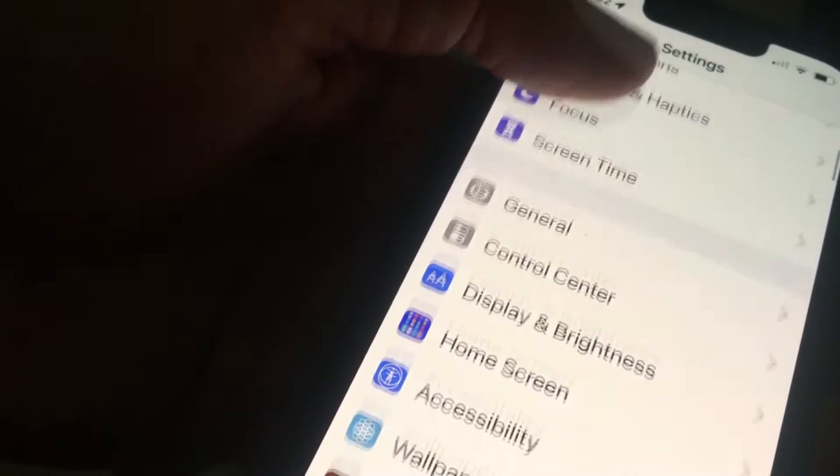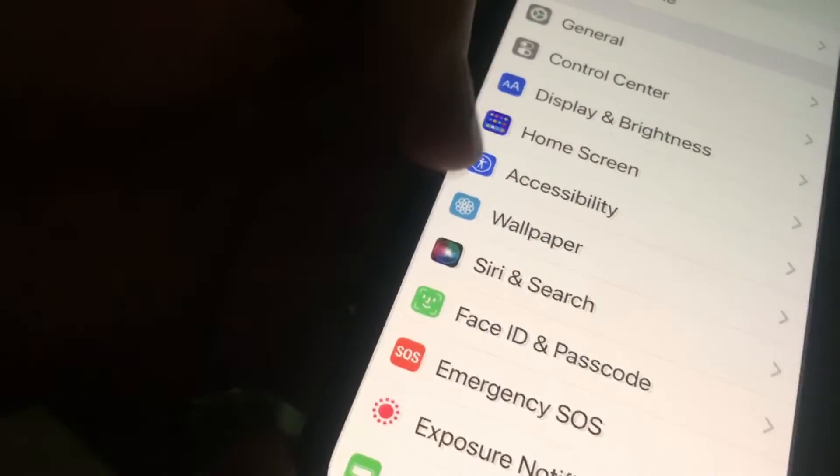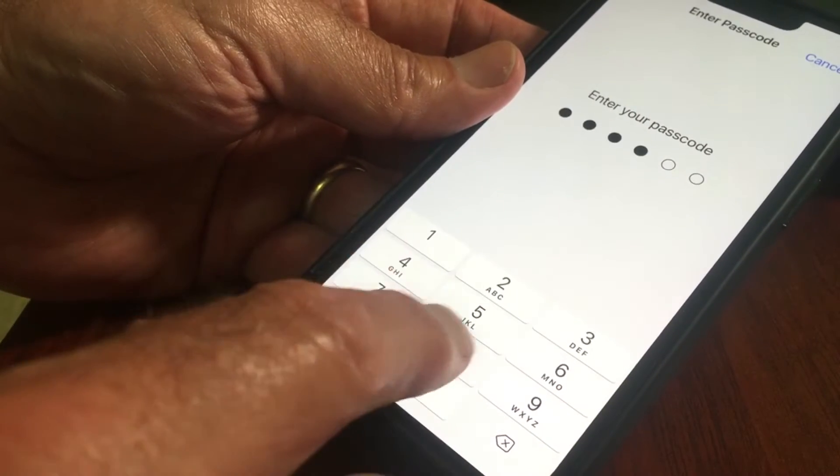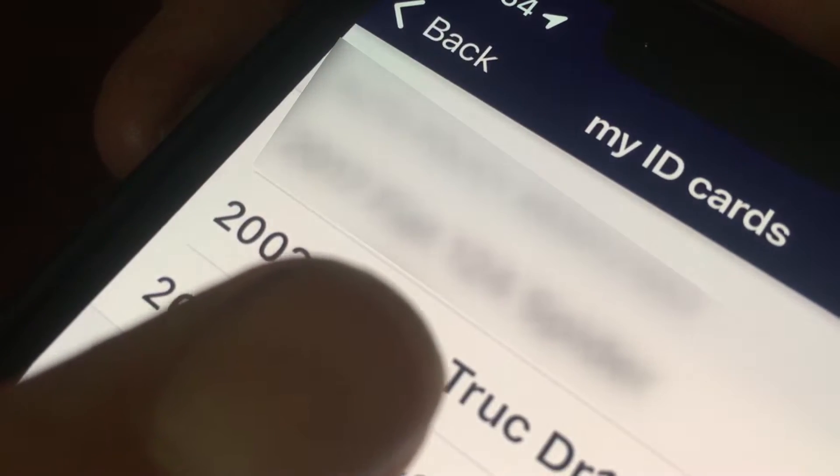On an iPhone, head to Settings, then Accessibility. Scroll to the bottom and turn on Guided Access. You'll be asked to set up a passcode. Now, to use Guided Access, open the app you want to share. I'll use the digital proof of insurance card provided by my auto insurance company's app.